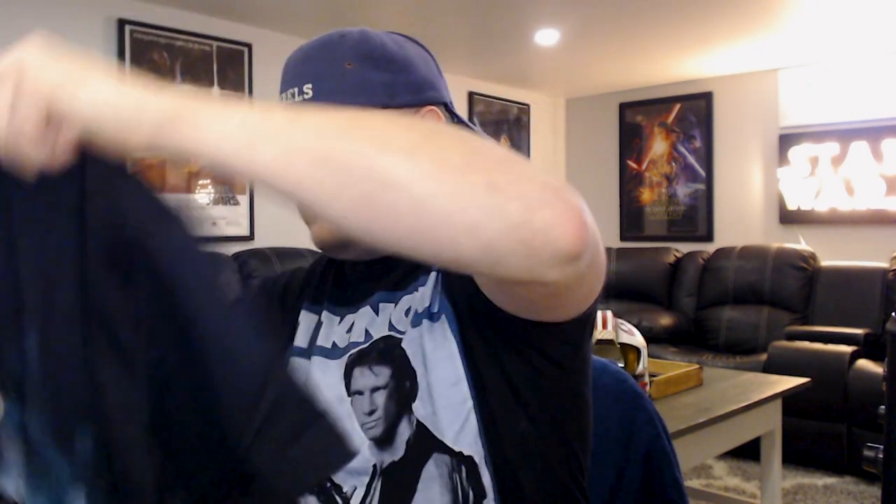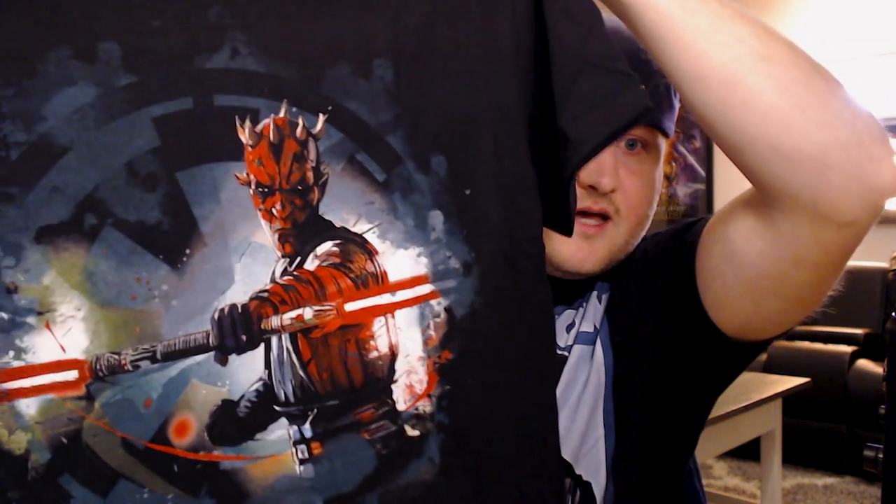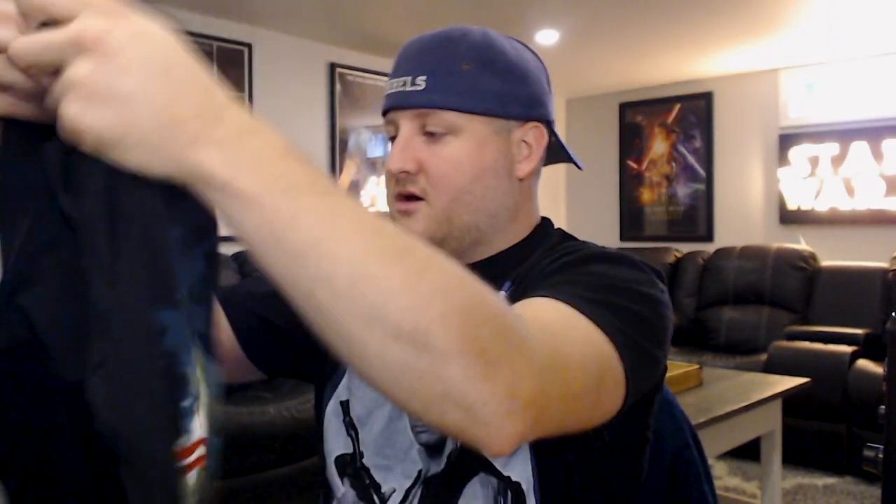The next one is badge art from Star Wars Celebration — this is badge art with Darth Maul on it. Darth Maul from the Clone Wars, the animated version of Darth Maul. There he is, in all his glory, double-bladed saber with the Empire logo in the background. And you see the Star Wars Celebration logo as well. Very cool shirt. I love this art, and I'm glad he lived on beyond the Phantom Menace. He had a wonderful journey through the animated series, and that animated art is fantastic. It's a black t-shirt with the artwork in the front — there's nothing on the back, but you don't need anything on the back. There's Darth Maul in the front. This is awesome.